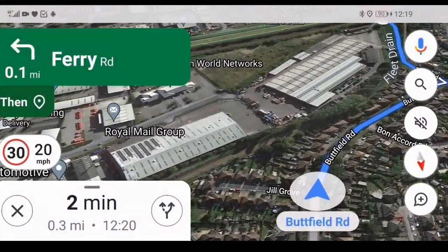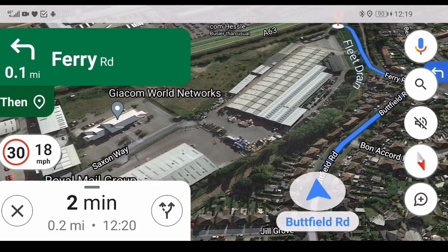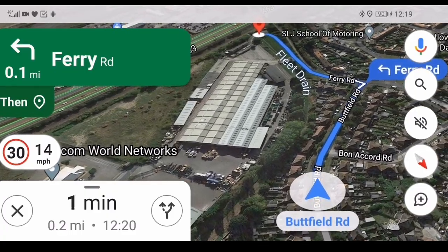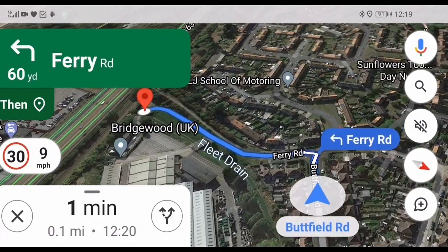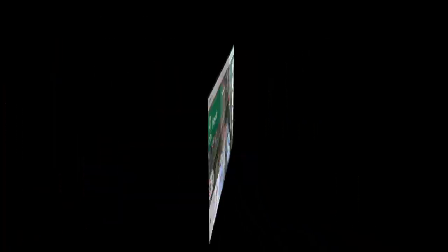We're not far off now. We're just passing through Hessle — or as it's known locally, Hessle. I'm parked up and the app is saying that I'm about 120 meters away. If I zoom in and have a look, I've kind of got to walk around this path.